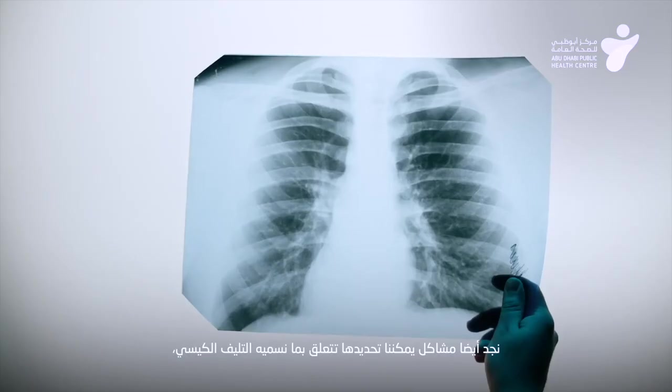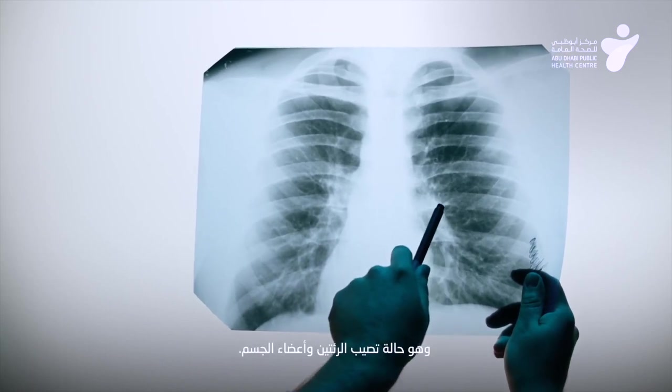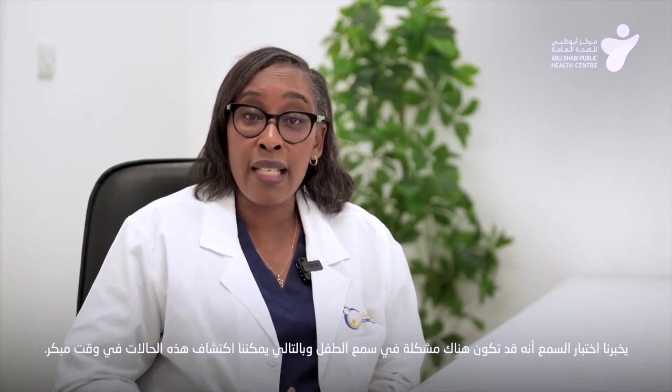The most common conditions we find in newborn screening relate mainly to the genetic testing that we do based on the heel prick test done on the baby. These conditions include hypothyroidism, which is a problem of the gland in front of the neck. We also find problems related to what we call cystic fibrosis, which is a condition of the lungs and of the body organs, and we can also find several other conditions as well. The hearing test tells us there may be a problem with the baby's hearing, and the heart disease test tells us there may be a problem with the heart — these can be detected really early so treatment can be directed accordingly.